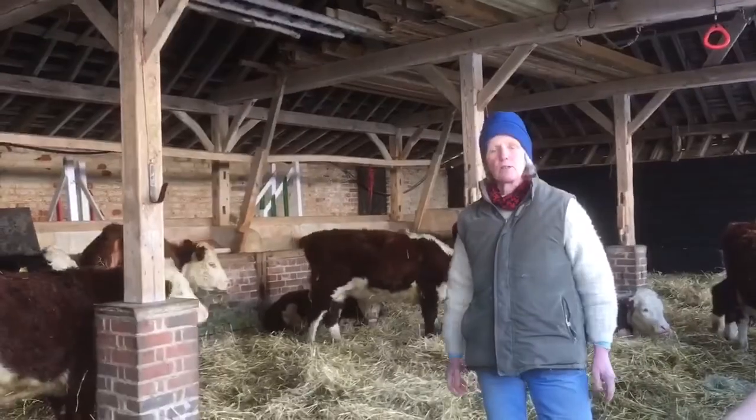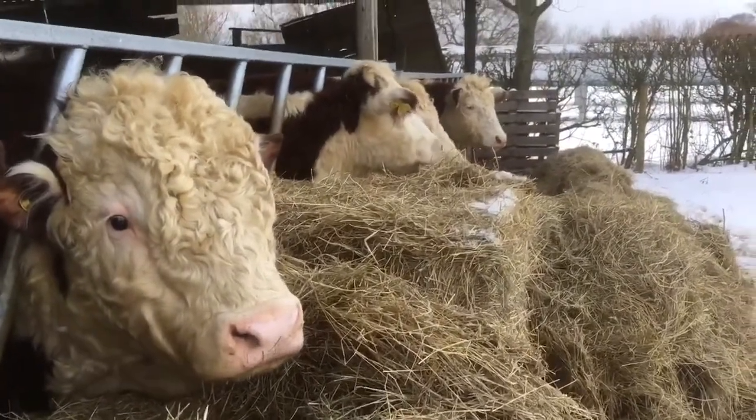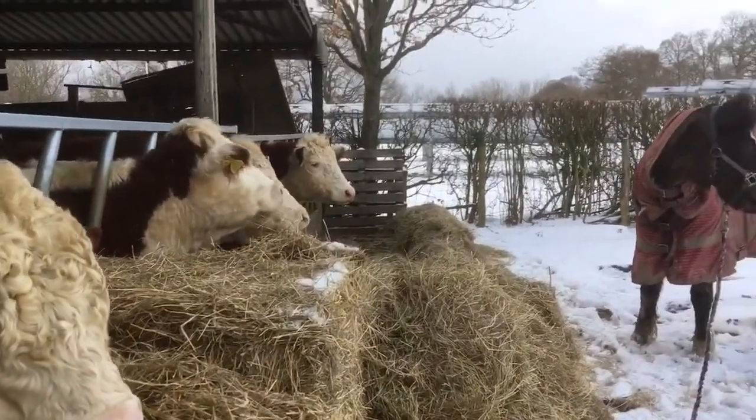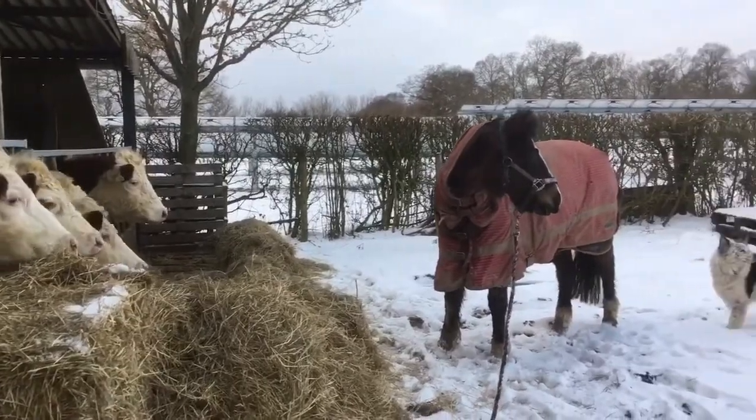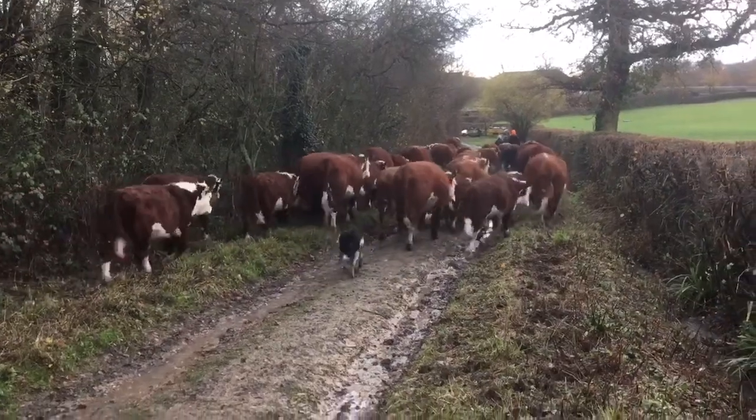Our adult and pregnant cows are always in the barn over the winter. The farm is on heavy clay and we just haven't got our grazing systems right to allow us to keep them out all year. So usually in early December we bring them down off the hill and put them into the barns.